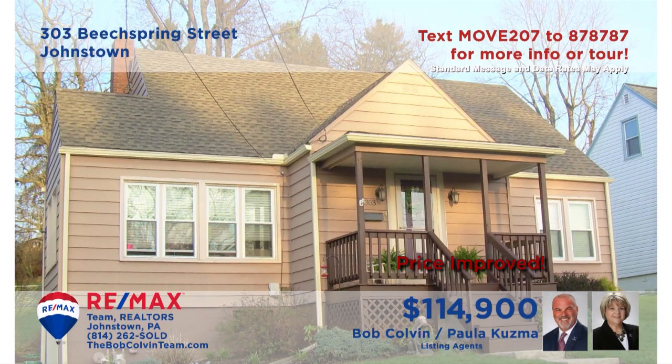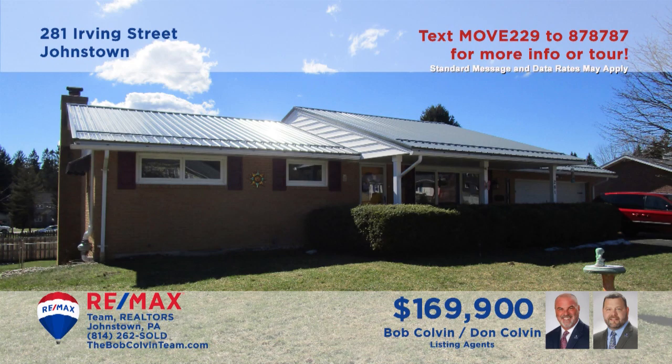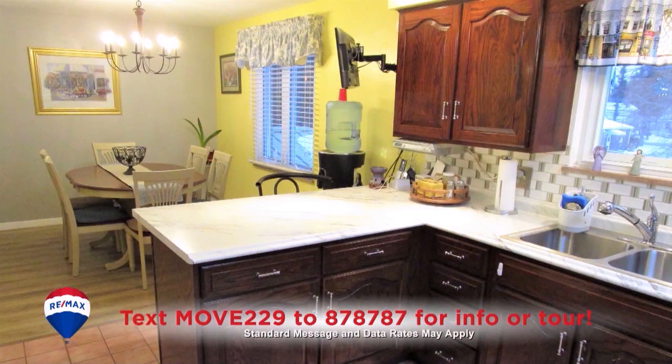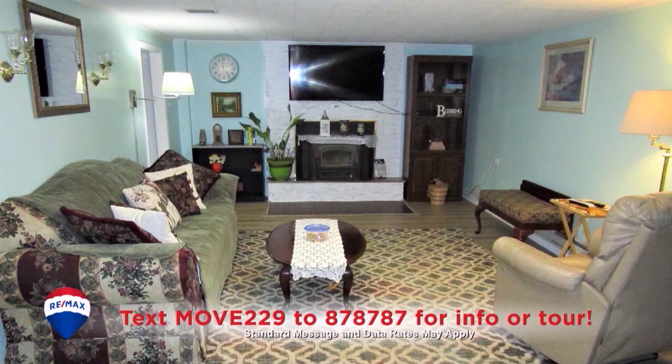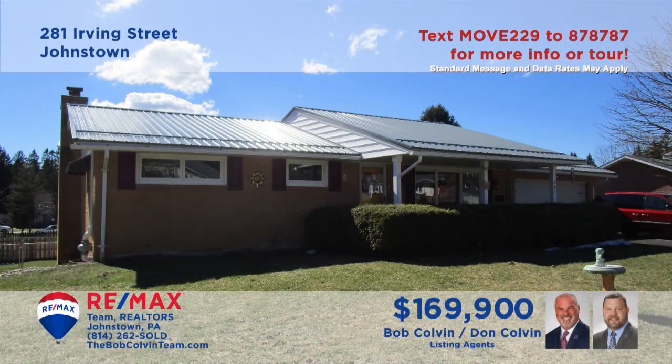The Bob Colvin Team presents a Westmont home that's been completely renovated. The kitchen features tile floors, all appliances, and a nearby dining room simply steps away. Your living room furnishings will look fantastic on the new laminate floors. Relax by the wood-burning fireplace in the lower-level den. Four bedrooms, each featuring closet space, plus garage parking for two vehicles.